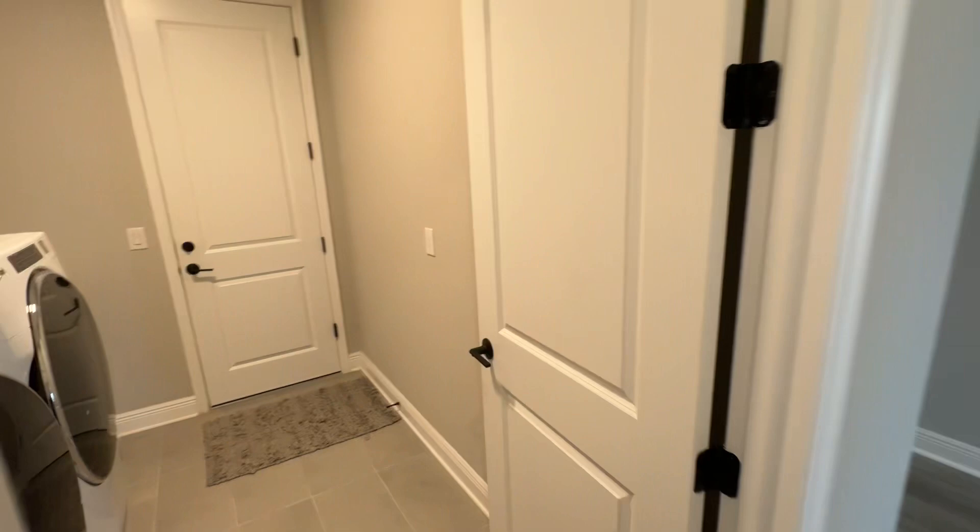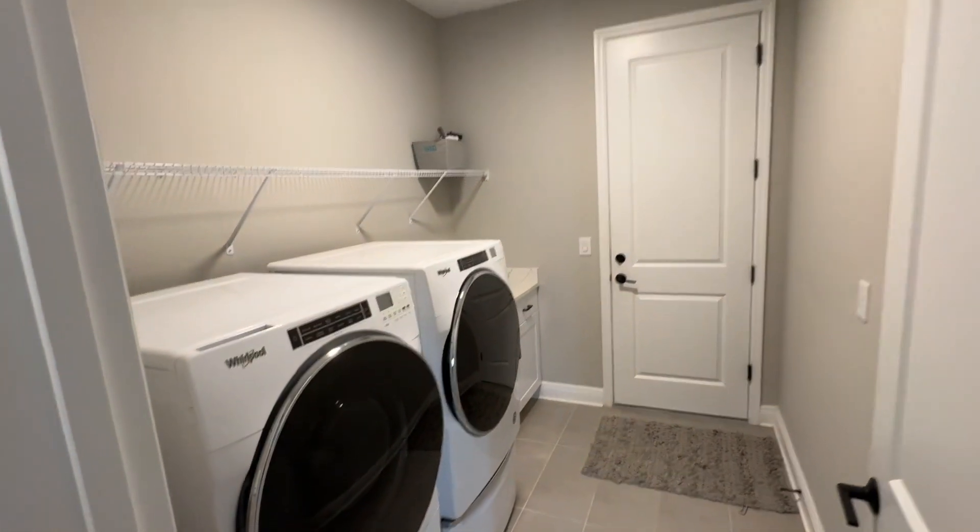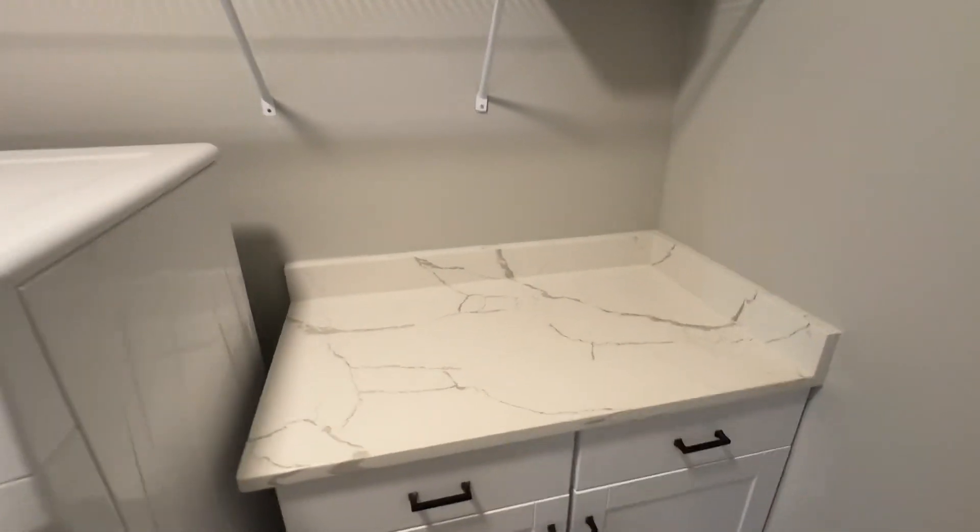Here's another bedroom. And then right through here is the laundry room. This is a good-sized laundry room — it's got a table for folding clothes.